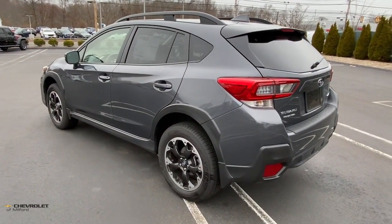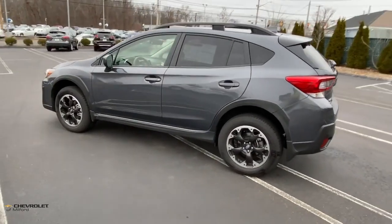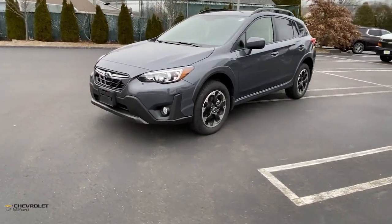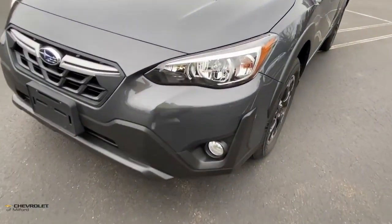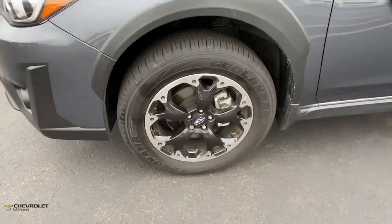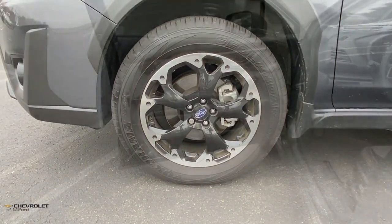The following are some of this vehicle's highlighted options: keyless entry, fog lamps, heated mirrors, satellite radio, electronic stability control, aluminum wheels, heated front seat, alarm, steering wheel audio controls, and rear spoiler.